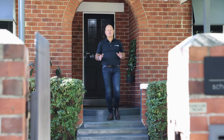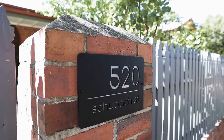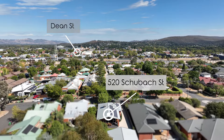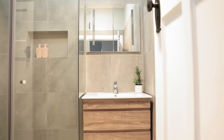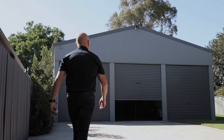With Old East Albury being at the top of so many buyers' wish lists, it is very easy to see why this beautifully renovated red brick home will be such a popular listing. Located a short stroll from Dean Street and the Albury CBD, 520 Schubach Street is a much loved and much cared for family home with possibly East Albury's best shed.